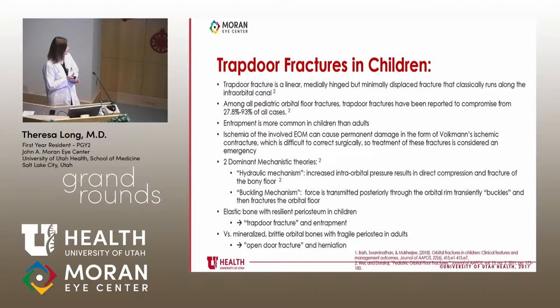Regarding trapdoor fractures specifically: classically, a trapdoor fracture is a linear, medially hinged, minimally displaced fracture running along the infraorbital canal. They comprise 27% to 93% of pediatric orbital floor fractures. The key concern is ischemia of an entrapped extraocular muscle, which can lead to Volkmann's ischemic contracture. There are two proposed mechanisms: the hydraulic mechanism, where increased intraorbital pressure compresses the bony floor, and the buckling mechanism, where force transmits posteriorly and transiently buckles the floor.